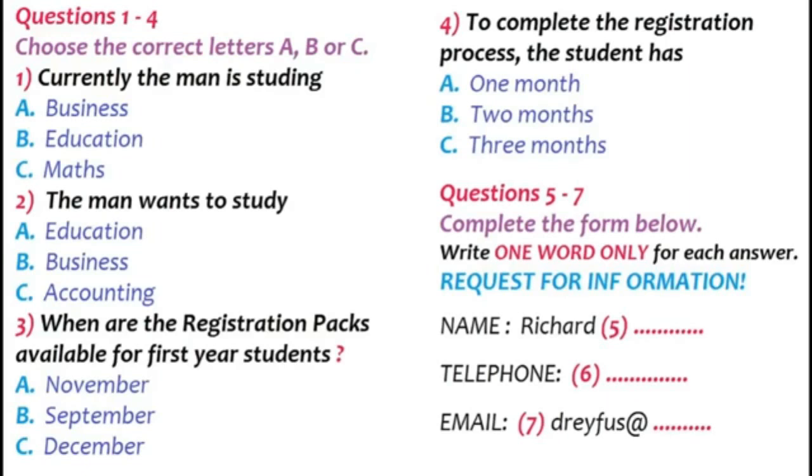Registrar's office, this is Pam. Yes, hello. I'm calling about enrolling to study at the university. This is the right number? Yes, this is Mitchford University Admissions. What would you like to know?